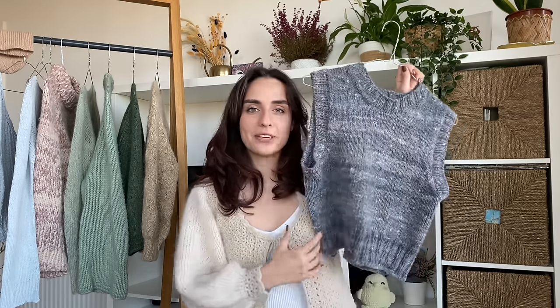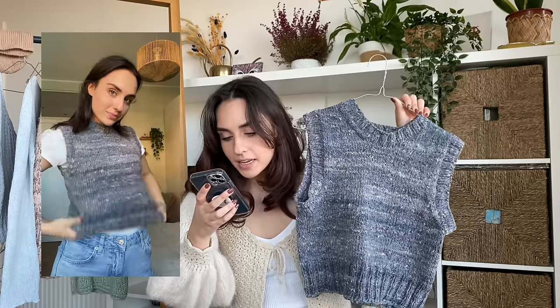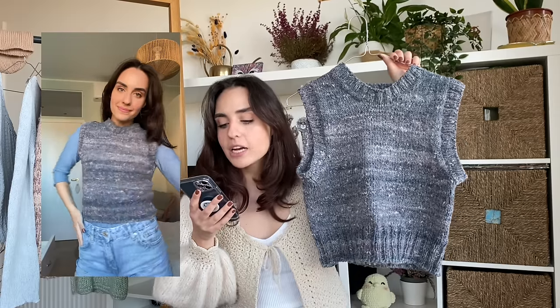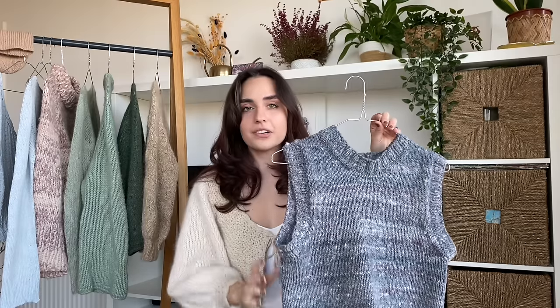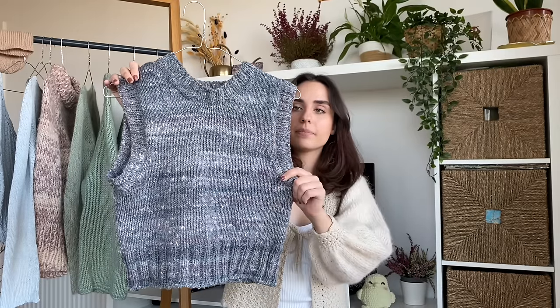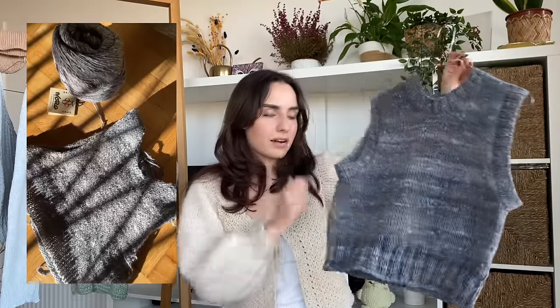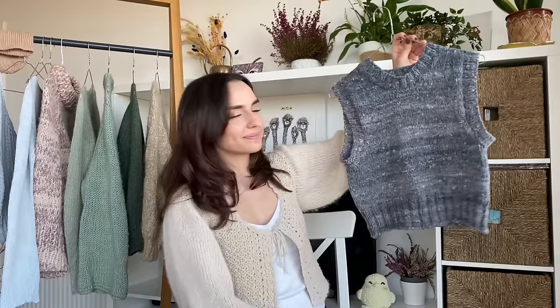Finally, the last garment I made this year is a slipover — the Typical Mohair Slipover by Typical Bliss. I used exactly one skein of Noro Hau Nui Cotton in the shade 213, which is a gorgeous variegated grey-blue color. It was actually the first slipover I've ever made. It's knitted top down and then you pick up for the ribbing at the sleeves and the neck. I still need to block it, actually. It just makes me think of an 80s ski trip — I love it. And that was everything I made in 2023.